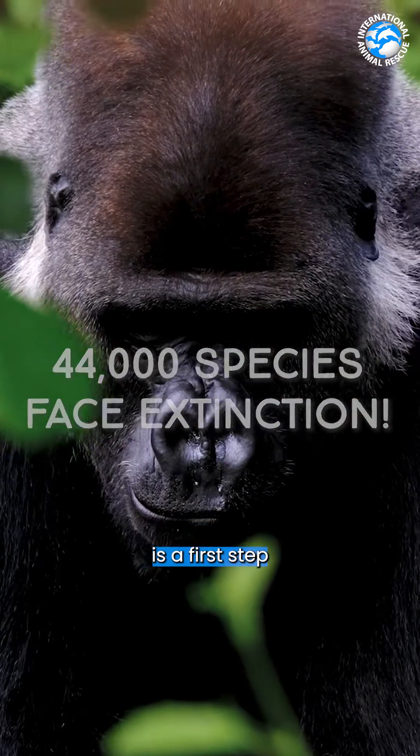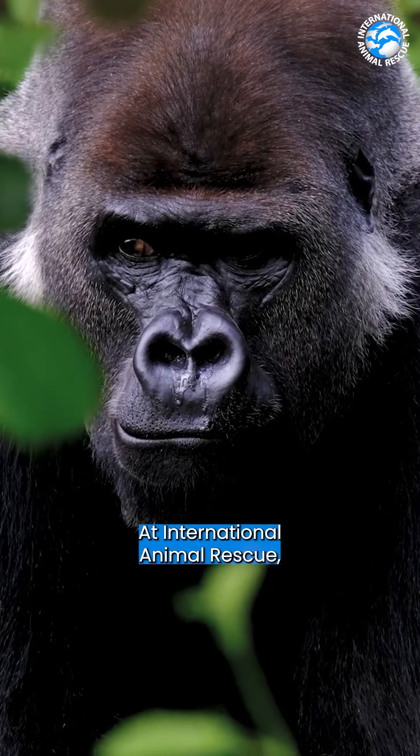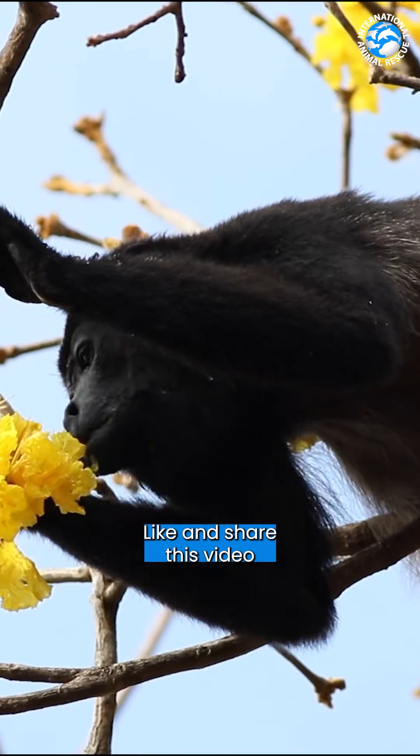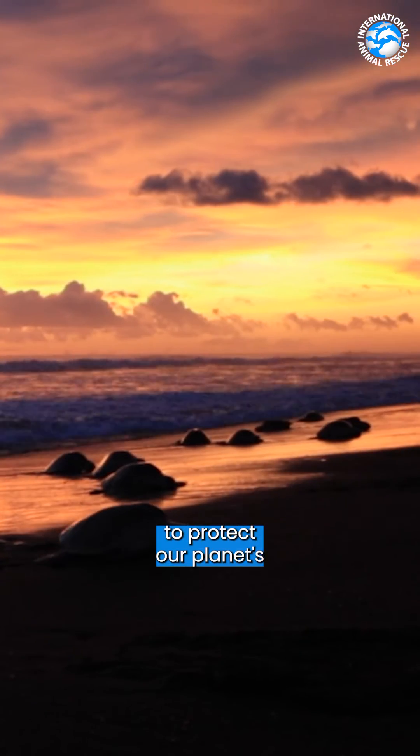Understanding these categories is a first step in wildlife conservation. At International Animal Rescue, we're committed to moving species away from extinction. Like and share this video and join us in our mission to protect our planet's incredible biodiversity.